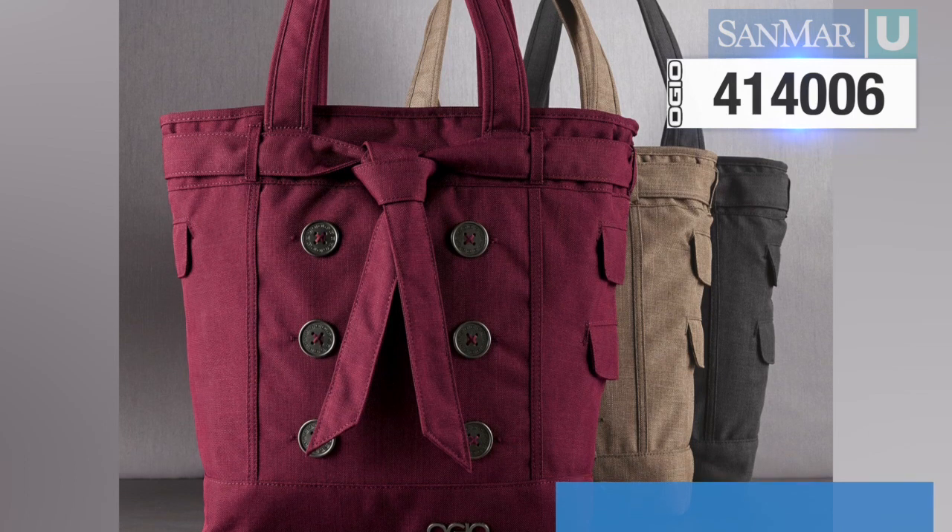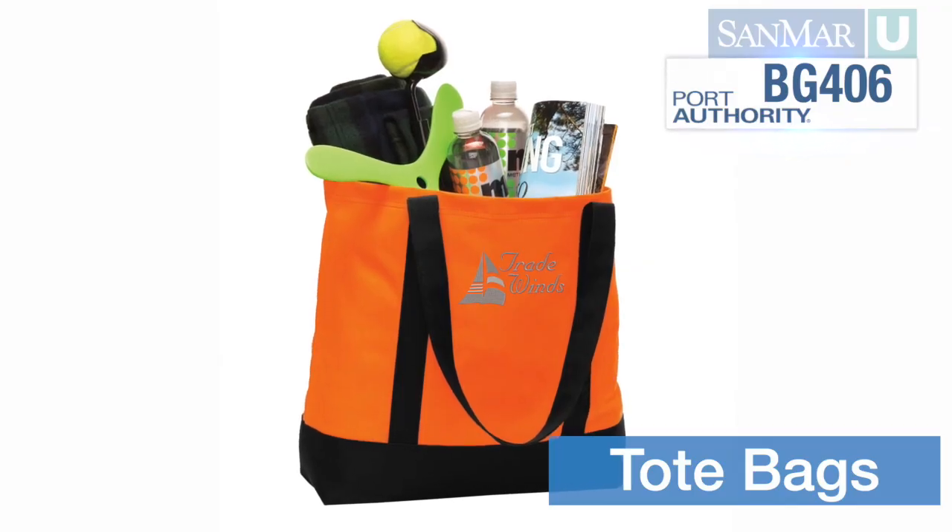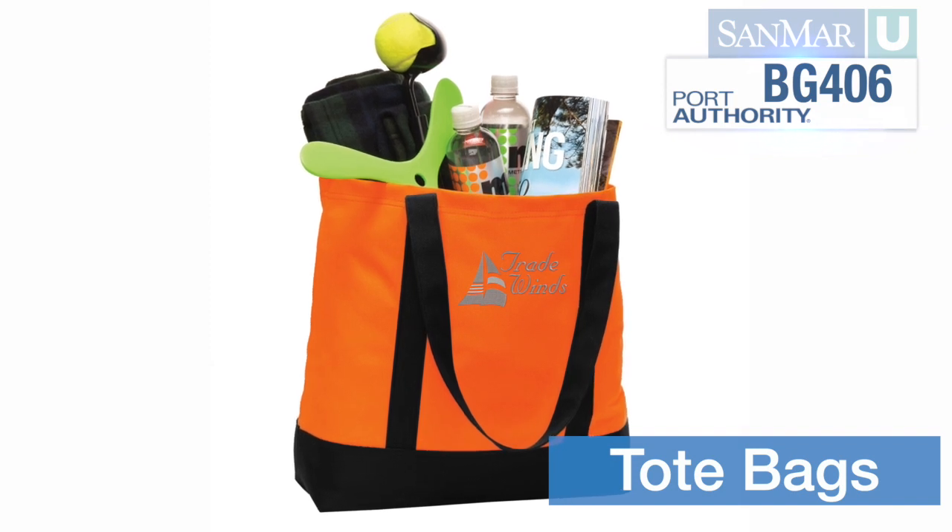Tote bags are one of the most popular and convenient choices. They come in all sizes and are great for shopping, travel, trade shows, and even a day at the beach.